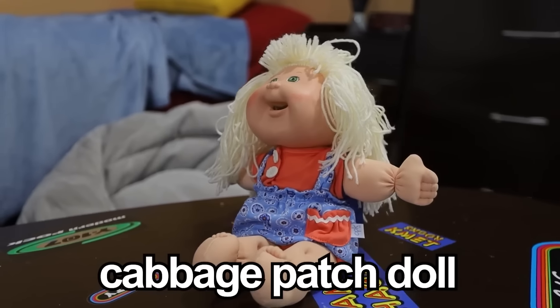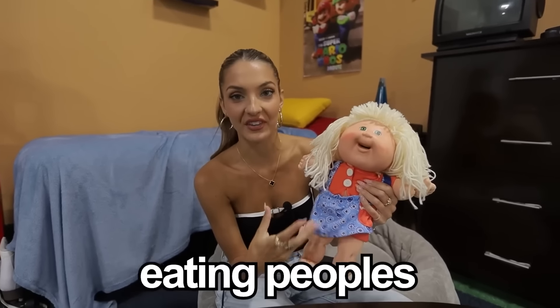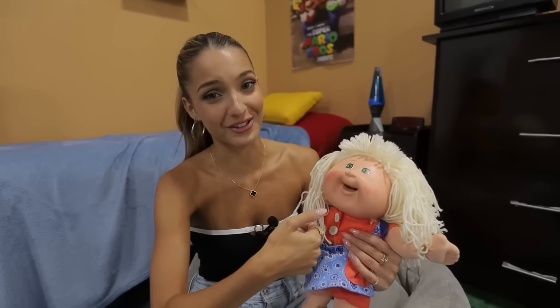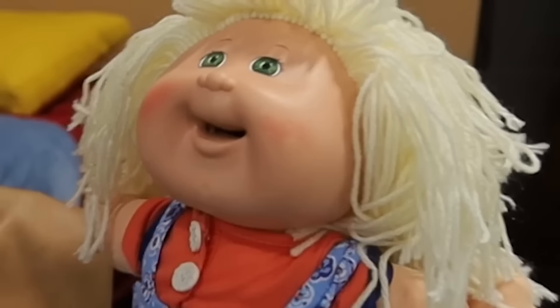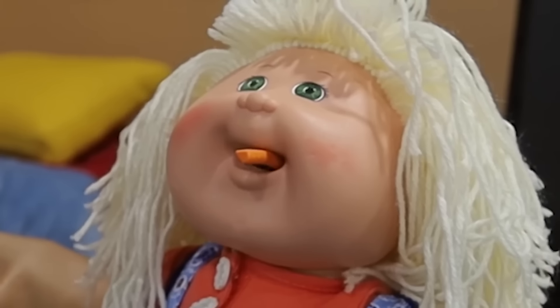This is the infamous Cabbage Patch doll. This was discontinued in 1997 because apparently it was eating people's fingers and hair. We're about to see if the reason for the ban is accurate. I'm going to stick my finger in her mouth and see if she tries to chop it off. Ow. Okay, that Cabbage Patch kid needs to stay banned. I think she's choking. Oh, she spit it out.